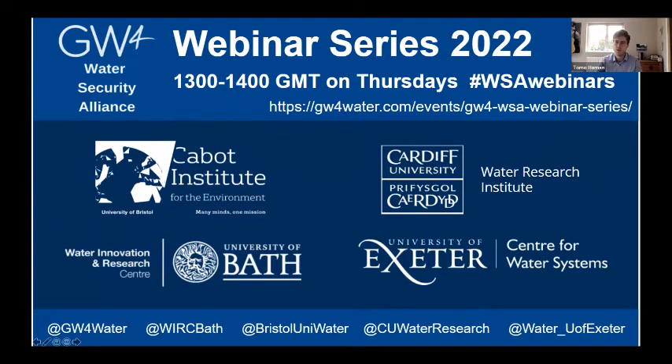Good afternoon everyone and welcome to this webinar on the chalk stream restoration strategy. If you're joining us for the first time, this seminar series runs weekly on Thursdays featuring a new guest speaker each week. Currently we have the GW4 PhD students from the GW4 FreshET sharing the session this semester. If you want to view and catch up on any previous webinars, you can do so using the link on the Water Security Alliance website.